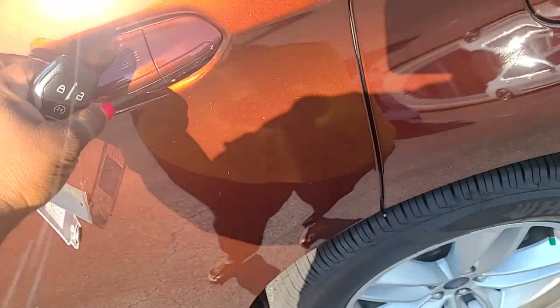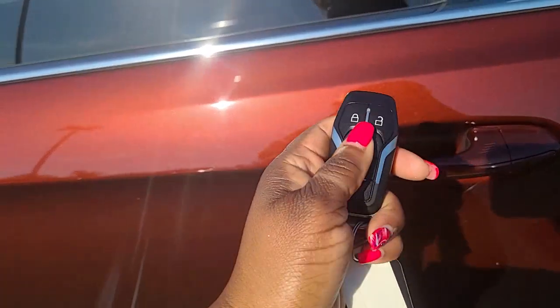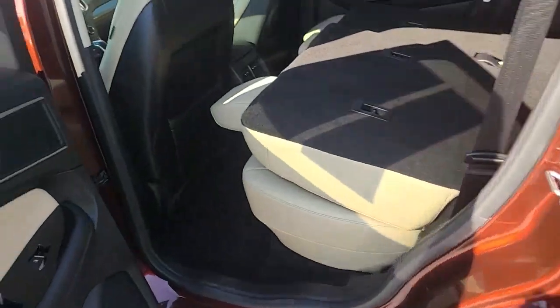You do have the remote start. Your door has to be locked. There we go. So this interior, to me, is so beautiful.